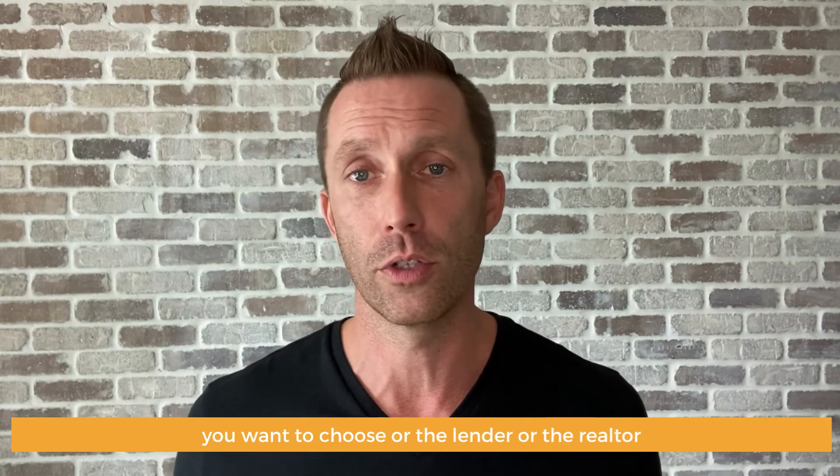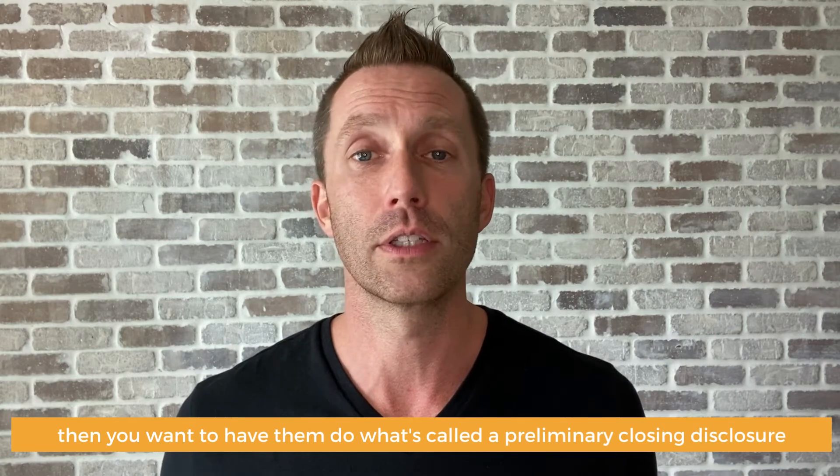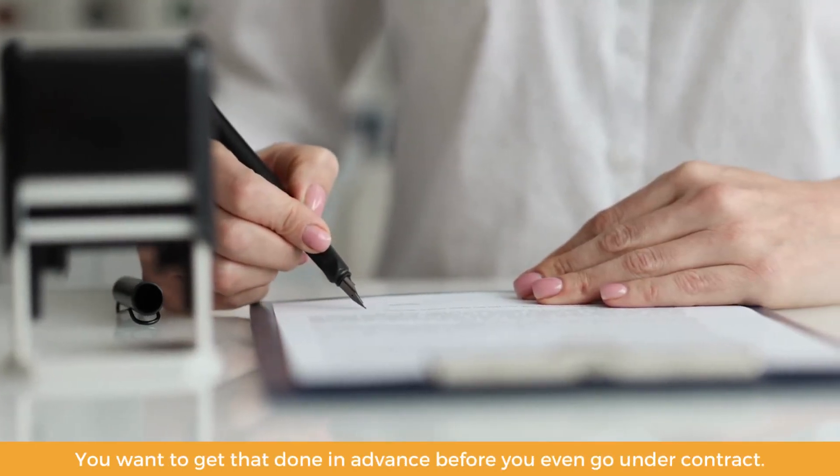One is that real estate contract and putting together the numbers. The other thing is this: you want to choose — or the lender or the realtor — a title company who has experience doing these types of loans, a gift of equity transaction. Many title companies aren't familiar with them and it can really mess up the numbers. So you want to find one that you trust and is knowledgeable on it. Then you want to have them do what's called a preliminary closing disclosure, which is technically where they're going to break down all the numbers for the seller, so that way you know how much you're walking away with and how this is structured. You want to get that done in advance, before you even go under contract.